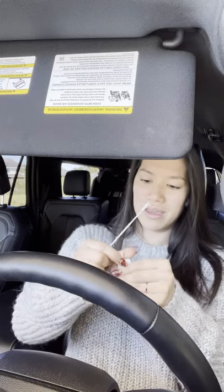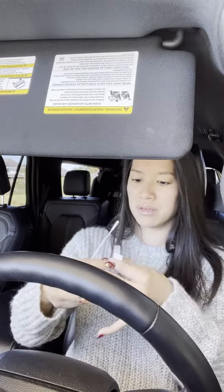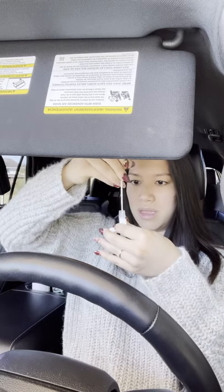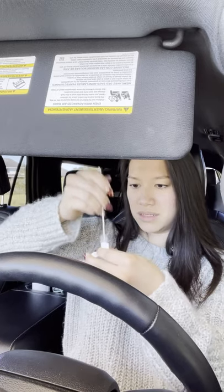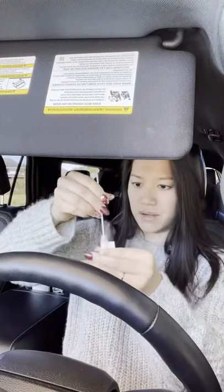Okay, and then we open the little liquid bottle, push this all the way down to the bottom. One, two, three, four, five, six, seven, eight, nine, ten, eleven, twelve, thirteen, fourteen, fifteen. Okay.